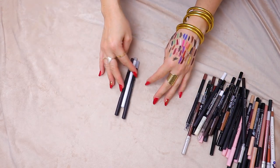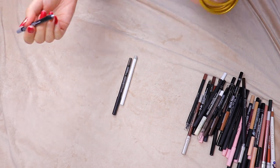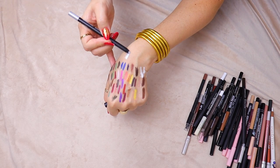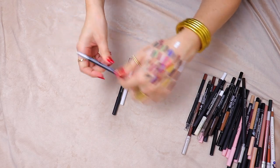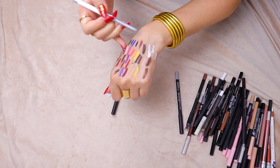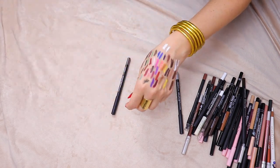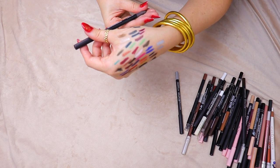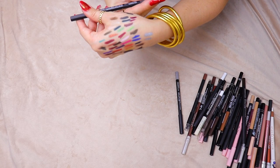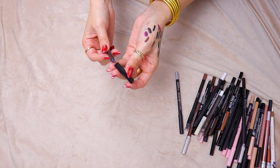And then finally we have these silvery taupe shades. We have one from NARS called The Strip — this is like metallic goodness — we're keeping that. We have this one from ColourPop called Kicker — also pretty, but I just love the NARS formula. So getting rid of the ColourPop one. And then NARS Height — it was like a taupey purple. We're just going to put it in there.